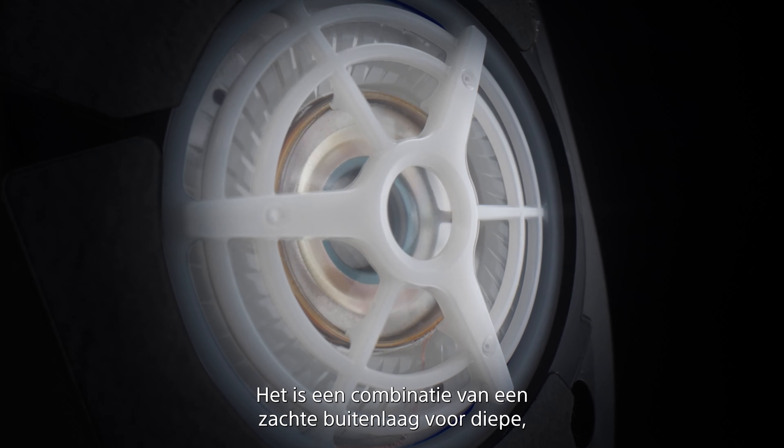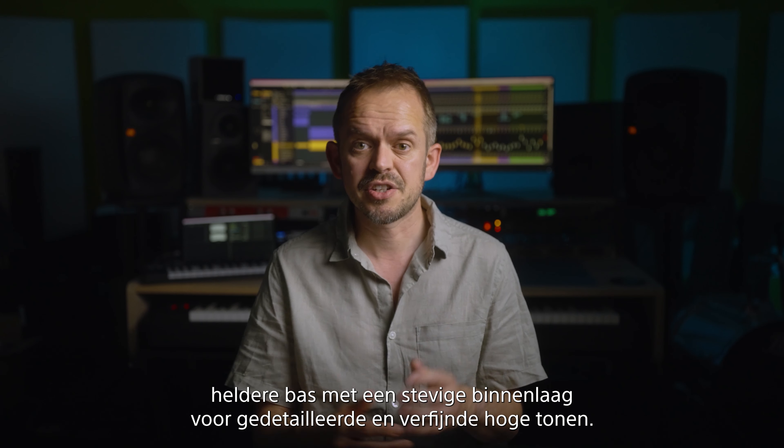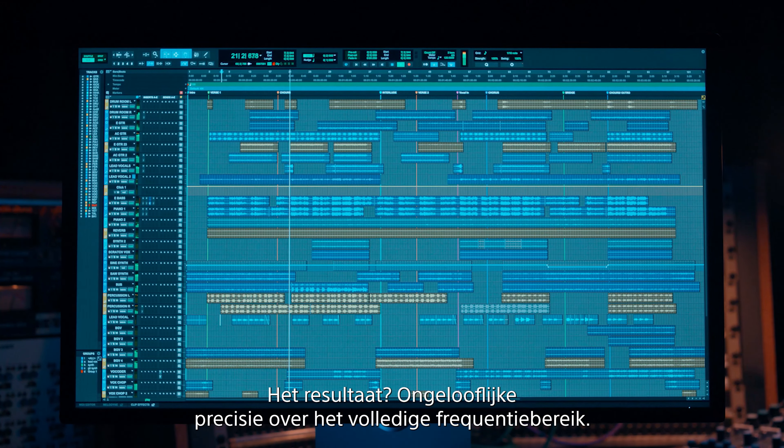They combine a soft outer layer for deep, clear bass with a hard inner dome for detailed and delicate treble. The result? Stunning precision across all frequencies.